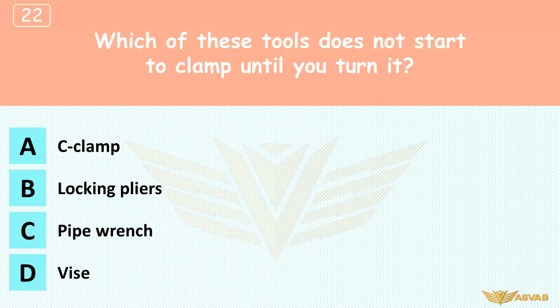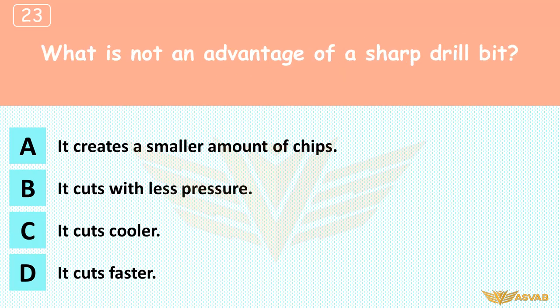Which of these tools does not start to clamp until you turn it? A. C clamp, B. Locking pliers, C. Pipe wrench, D. Vice. A pipe wrench fits loosely on the pipe; turning activates the grabbing action. The other tools all must be tightened before use. What is not an advantage of a sharp drill bit? A. It creates a smaller amount of chips, B. It cuts with less pressure, C. It cuts cooler, D. It cuts faster. A sharp drill bit cuts faster, cooler, and with less pressure on the drill, but it makes the same amount of chips.